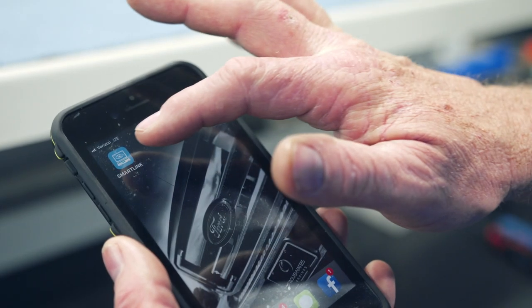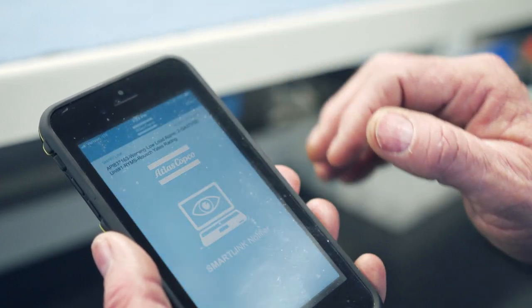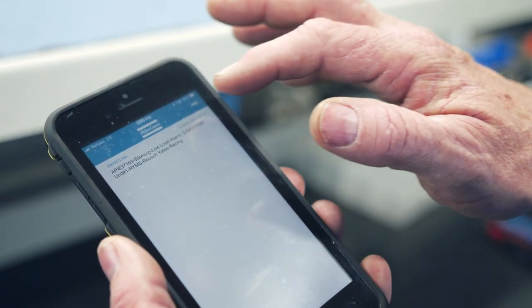One of the unique technologies that they have is called their SmartLink device. So if there is a particular concern with an air compressor, we actually get a notification through our cell phone.